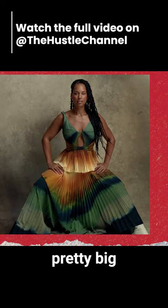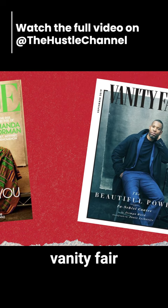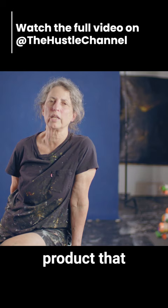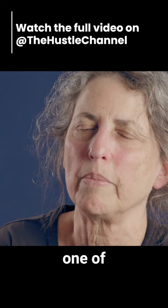When iconic brands like Vogue, Vanity Fair, and Dior need a backdrop, they call Sarah Oliphant. "I can't think of any photographer, I can't think of any client, I can't think of any product that I have not worked for. Any person you can think of has been shot in front of one of my backdrops."